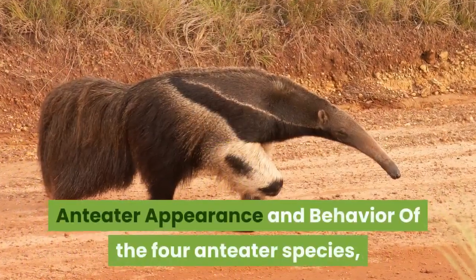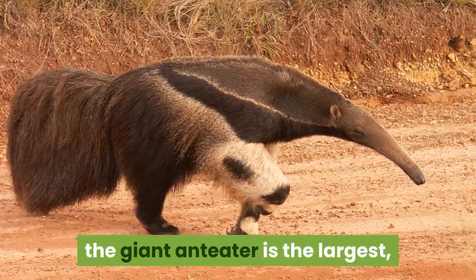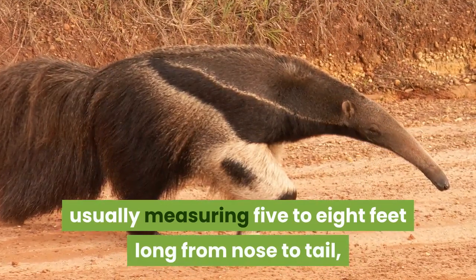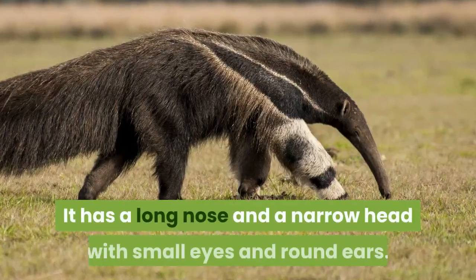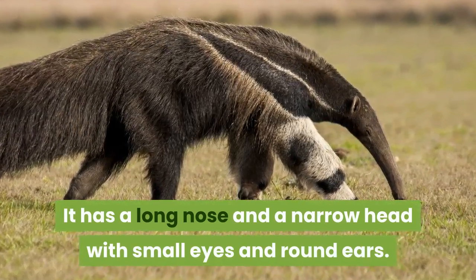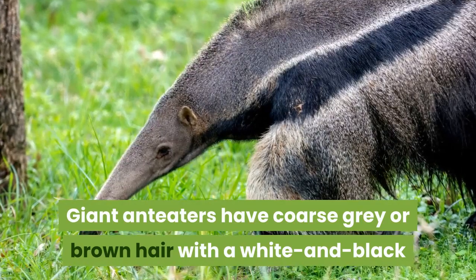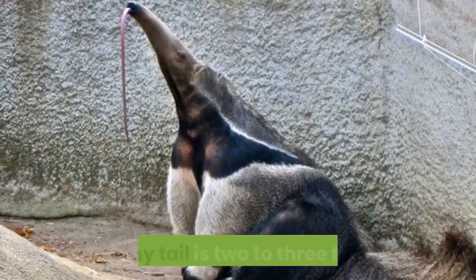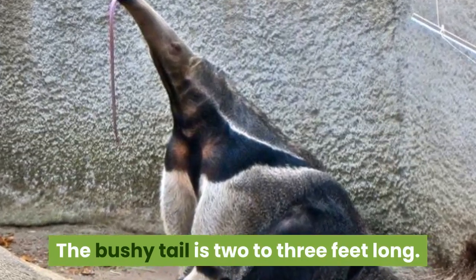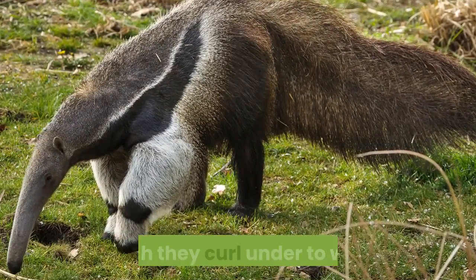Of the four anteater species, the giant anteater is the largest, usually measuring 5 to 8 feet long from nose to tail, weighing up to 140 pounds. It has a long nose and a narrow head with small eyes and round ears. Giant anteaters have coarse gray or brown hair with a white and black stripe running the length of its body. The bushy tail is 2 to 3 feet long. Giant anteaters have long front claws, which they curl under to walk.